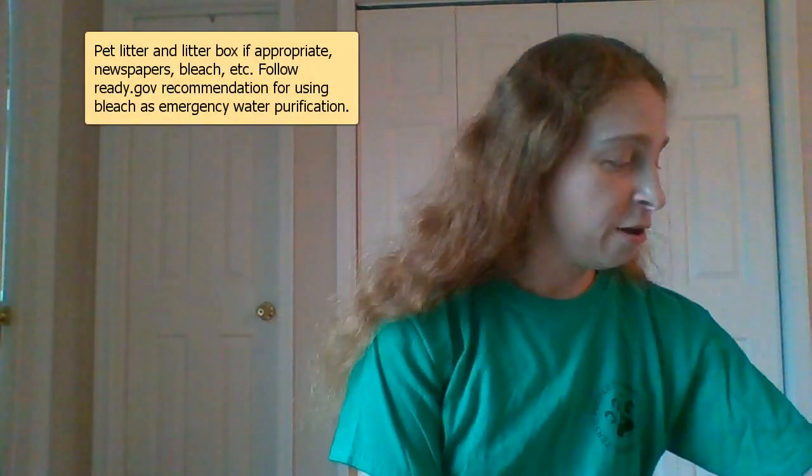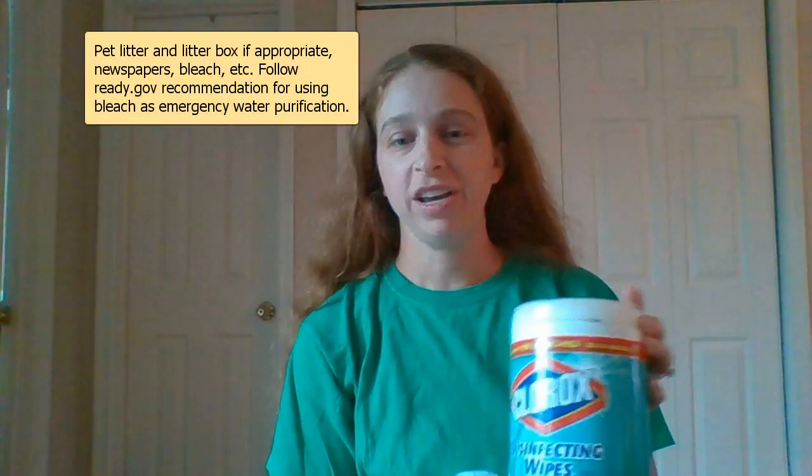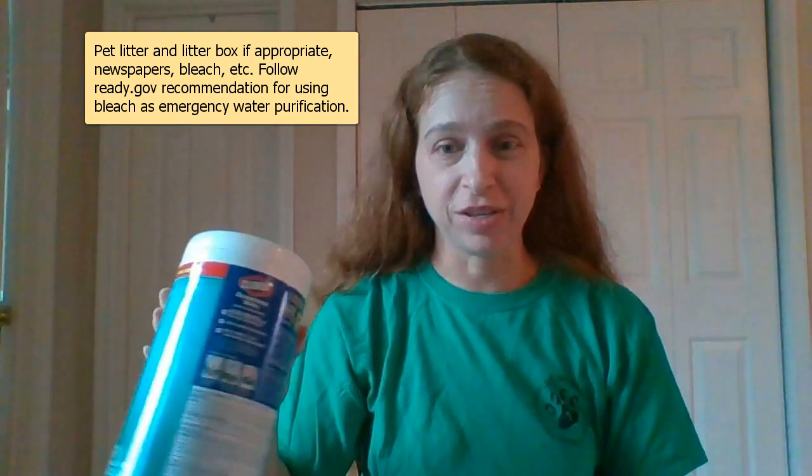Cleaning supplies — I know that bleach and these wipes are kind of hard to come by, but if you can snag a few or you have some laying around, make sure you have that should you need to clean up a mess. Some paper towels as well. In a pinch, bleach can also be used to purify water — pay very close attention to what's on the ready.gov website for that. You can also get little drinking water tablets to purify water. I got a hundred of them that says it will do 75-plus liters, and that was about 20 bucks — good to have in case of emergency. And some trash bags.